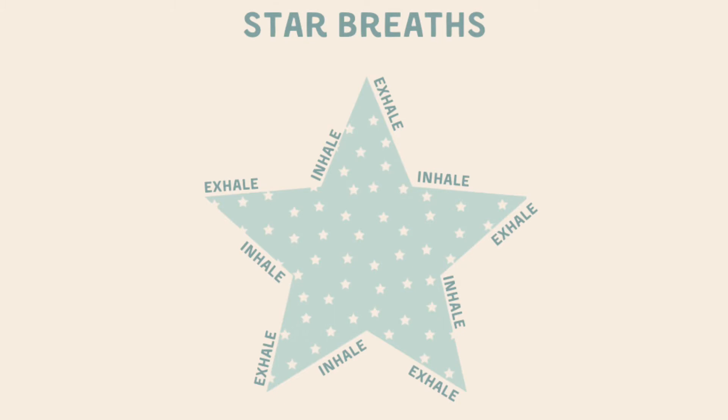So it's really, really important for us to remember at some point during our day to take nice, big, deep, slow breaths.